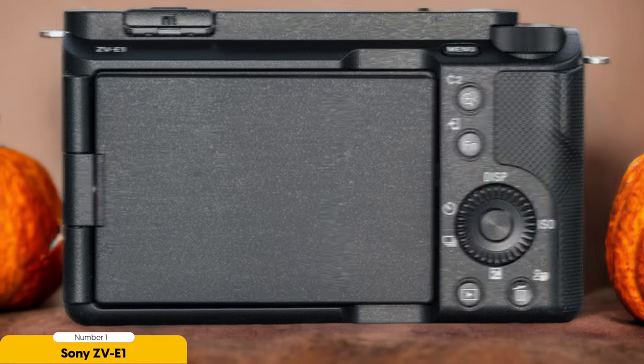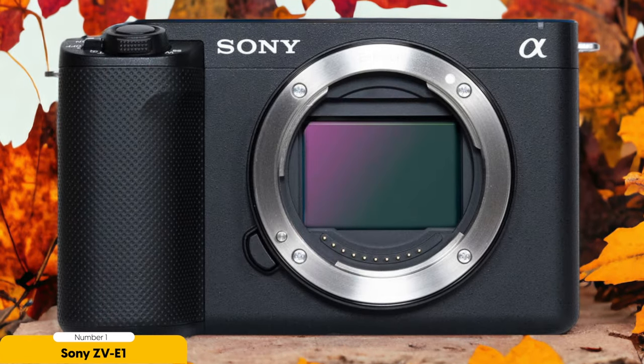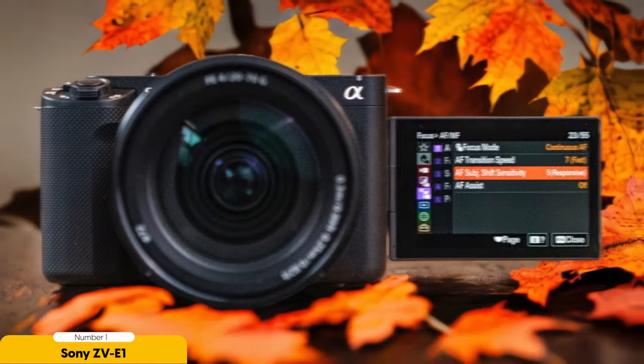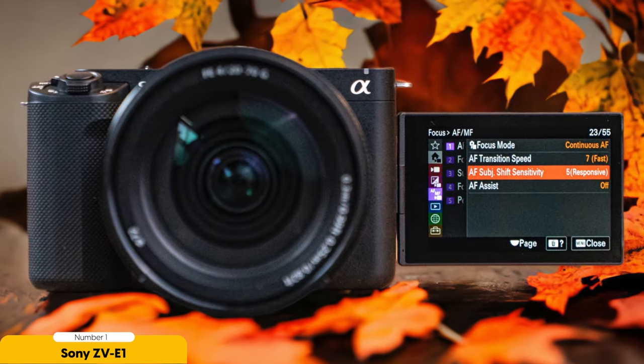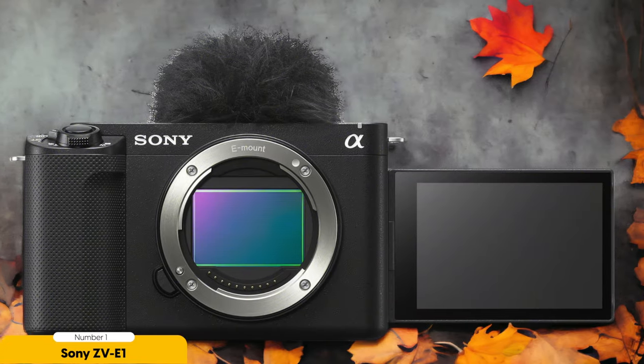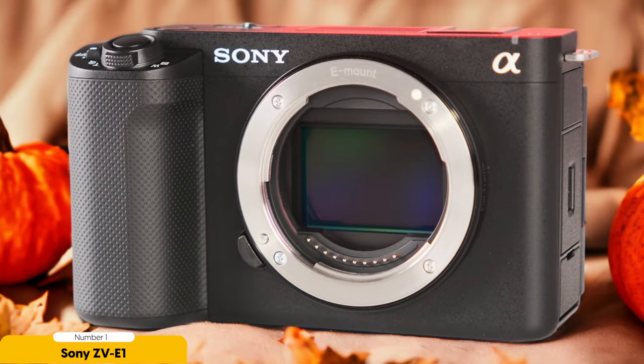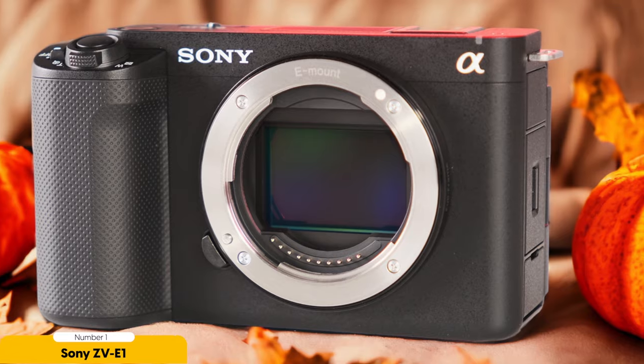For vloggers who rely on versatility, the ZV-E1 offers compatibility with the Sony PZ 16-35mm f/4 lens. This interchangeable lens allows you to capture a wide range of shots, from sweeping landscapes to up-close details, giving you the flexibility to tell your travel story exactly how you envision it. In terms of vlogging features, the ZV-E1 excels — it comes equipped with a front-facing flip screen essential for framing yourself in the shot. The camera also includes features like background defocus, product showcase setting, and one-touch background music, giving you the tools to create captivating and professional-looking vlogs.